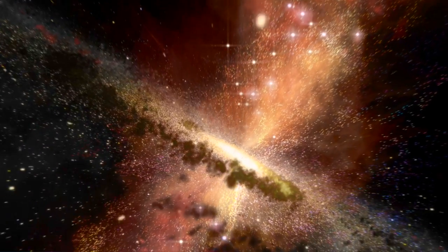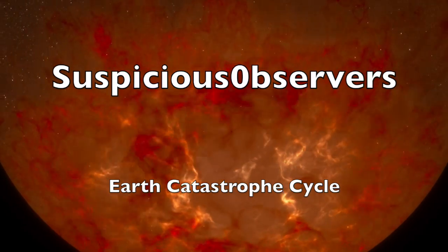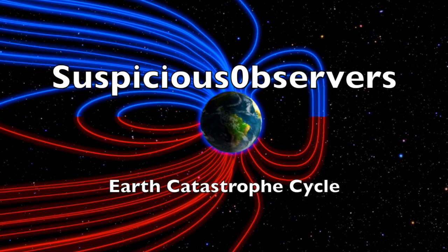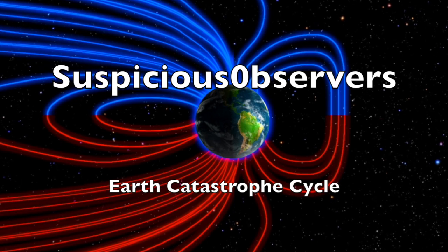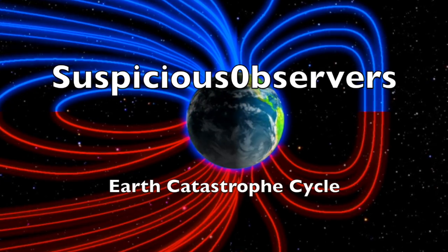If you are brand new here, I highly recommend the playlists on our channel page — just click Suspicious Observers and scroll down. I recommend the Earth Catastrophe Cycle where we take dozens of stories and evidence paths from the past and put them together in 23 episodes. We've got wind maps and shots of our star to close, and we'll do this all again tomorrow right here. But right now it's 4:45 a.m. in the new Valley of the Sun — eyes open, no fear, be safe everyone.